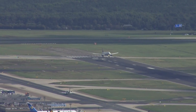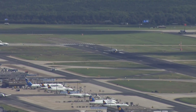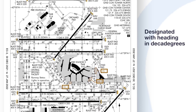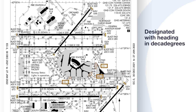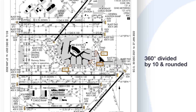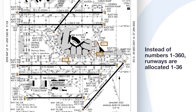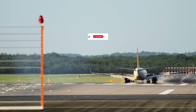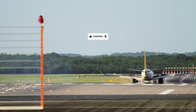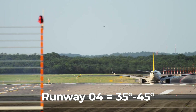Correspondingly, runways are numbered using a similar logic – albeit with a slight difference. Specifically, they are designated using their heading in decadegrees. This measurement sees the heading divided by 10. As such, rather than being numbered 1 to 360, they use a simplified 1 to 36 scale. This means that for a runway designated as 04, this could actually have a bearing of anywhere between 35 and 45 degrees.